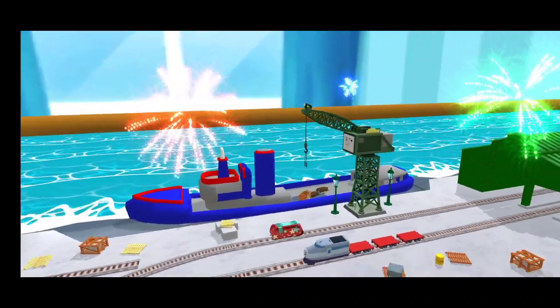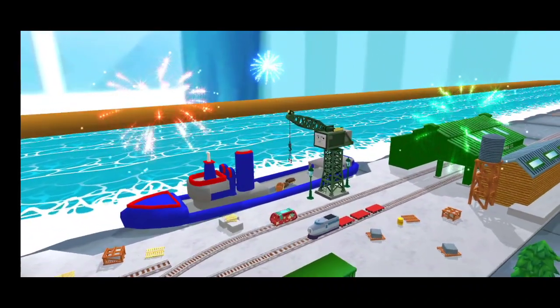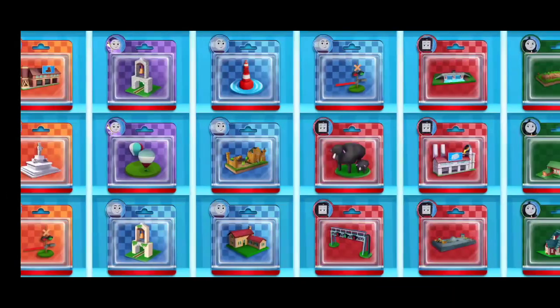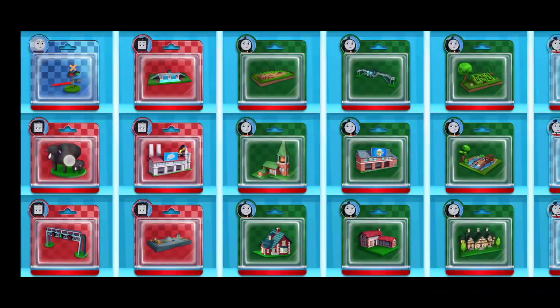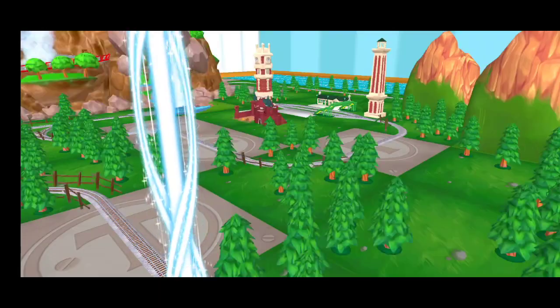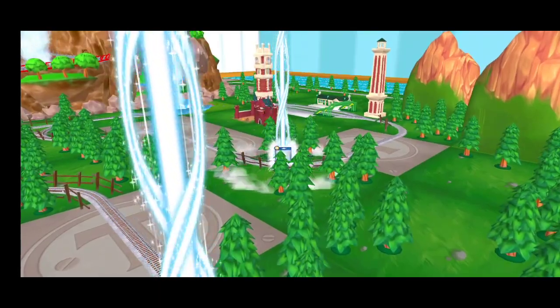Well done — we all love your train set. Pick any toy you'd like. Follow the beam of light to find your toy.